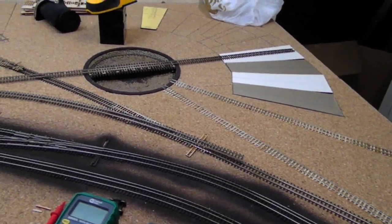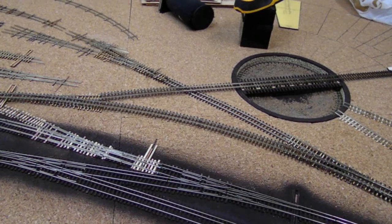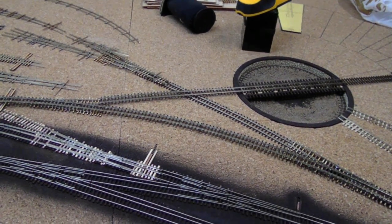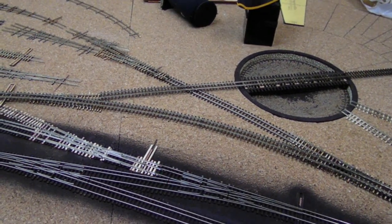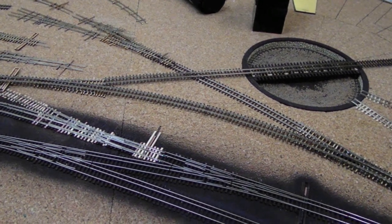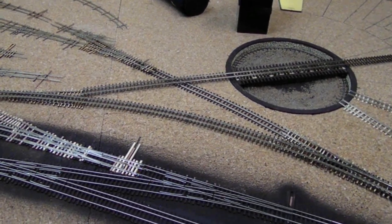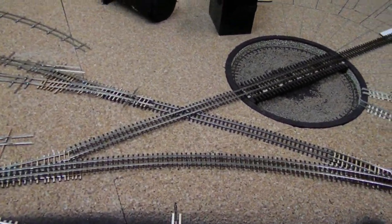I am waiting on a 45-degree crossing that I tried to build myself, but I don't have a jig for that and it makes for a very small guardrail on the inside of that crossing. So I've got a guy making that for me and it should be here soon — it's going to go right in here next to the turntable.